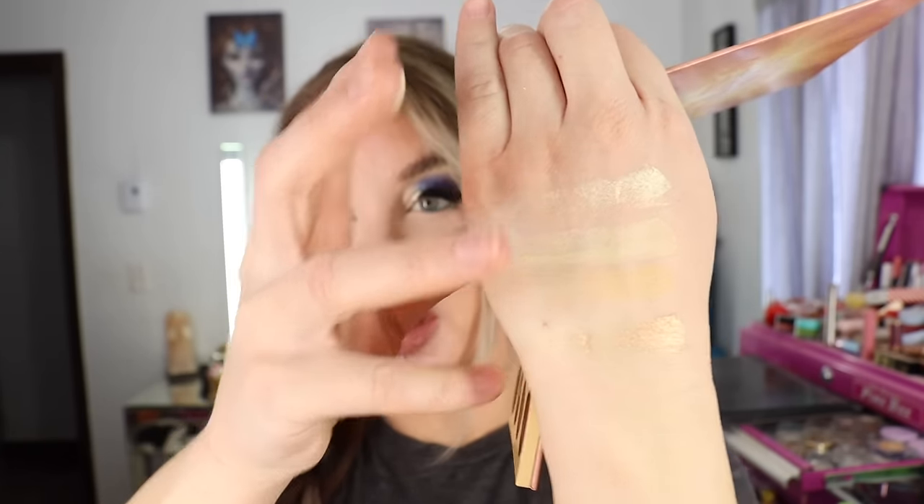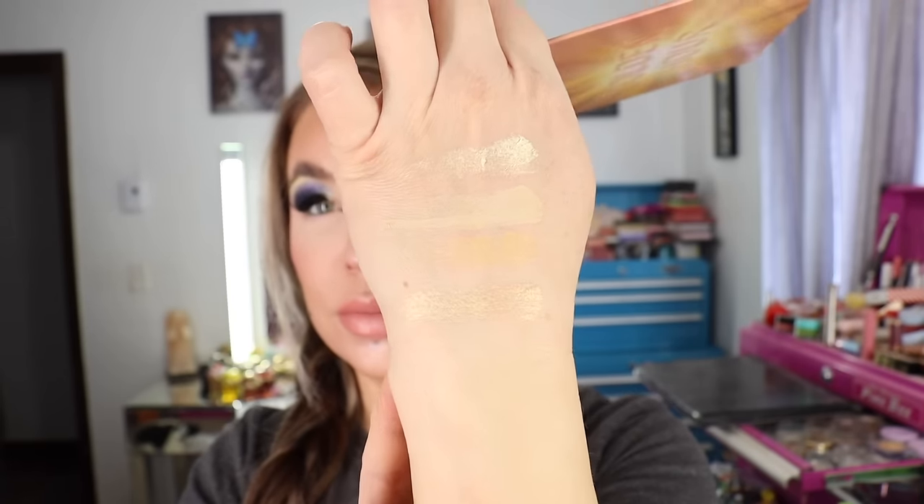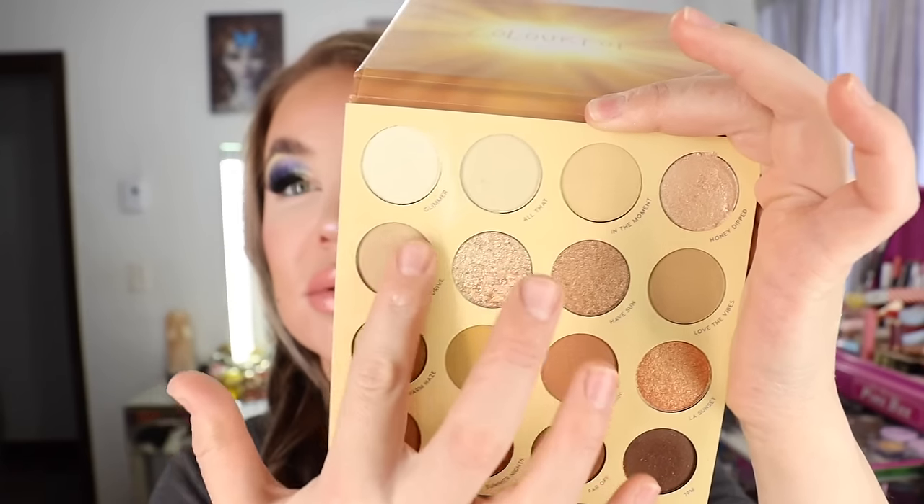This is just a really yellow-based neutral palette. I really like to wear shades like this with the Anastasia Beverly Hills Butterscotch lipstick and the Menagerie Sunflower blush for a real monotone yellow look — there's just something about it.